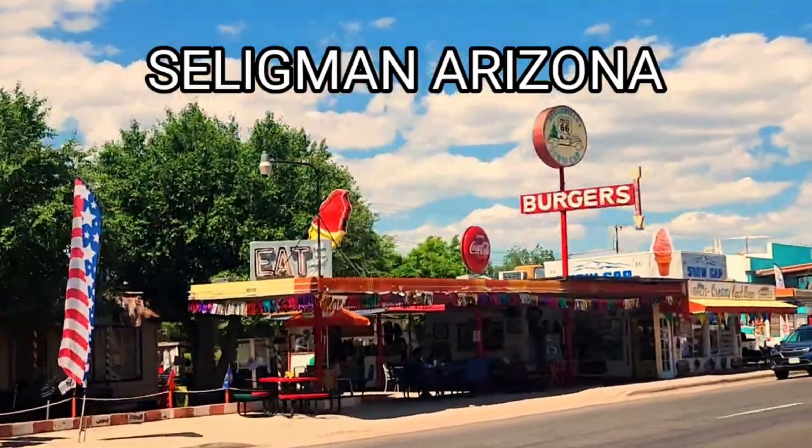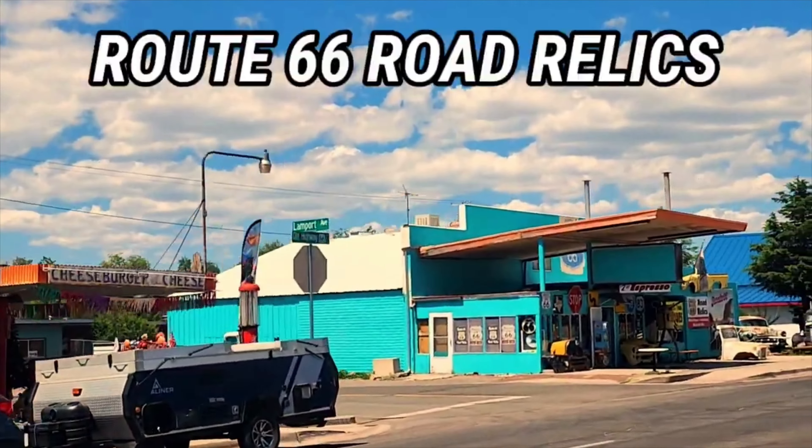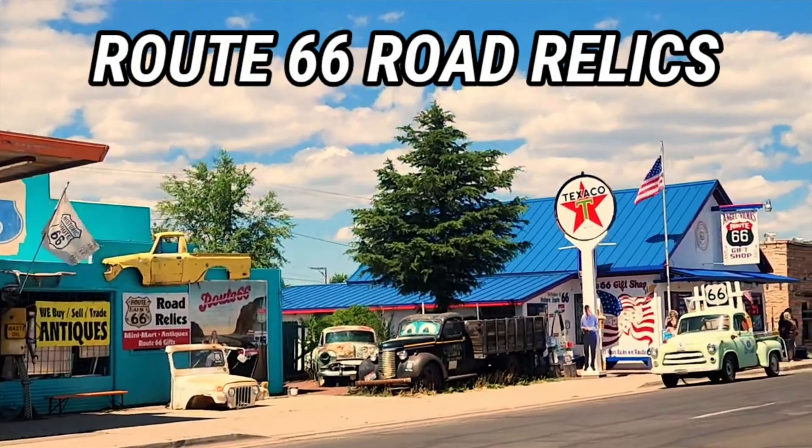Welcome to Seligman, Arizona. Now you're seeing the Delgadillo Snow Cap on the left — nice ice cream since 1953. My store, Route 66 Rogue Relics.